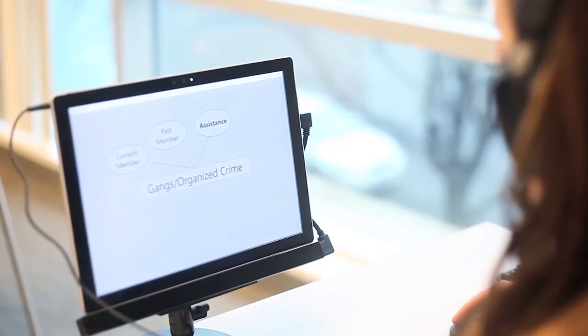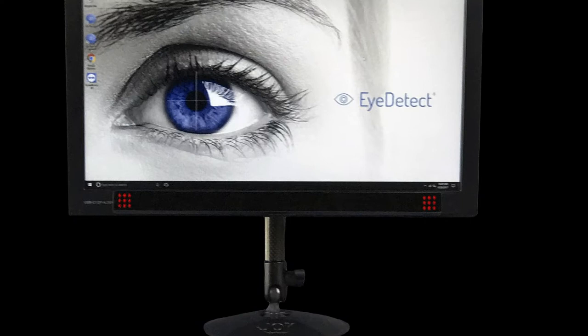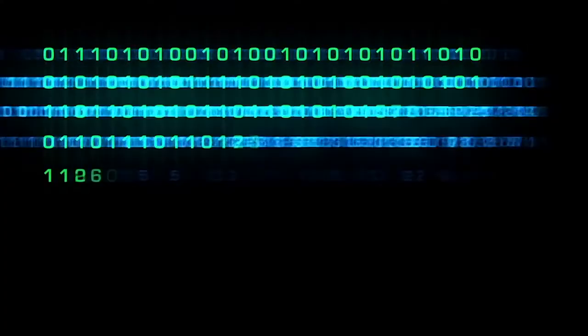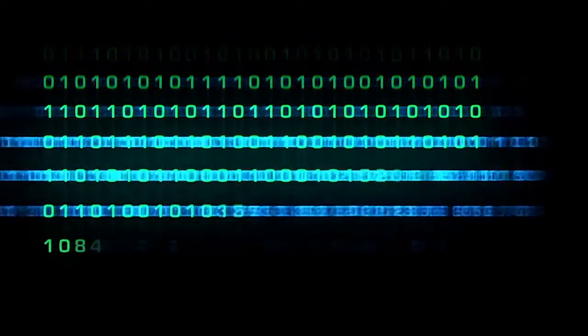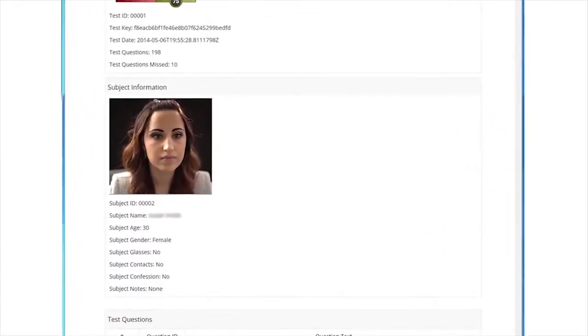During an Eye Detect test, a participant sits in front of a computer and answers true-false questions with a mouse. Eye Detect monitors changes in eye behavior with a high-definition camera that takes 60 measurements per second of each eye. The test is non-invasive, meaning no cables or sensors are attached. When the test is completed, an algorithm analyzes the data and the person is classified as either truthful or deceptive in less than five minutes.